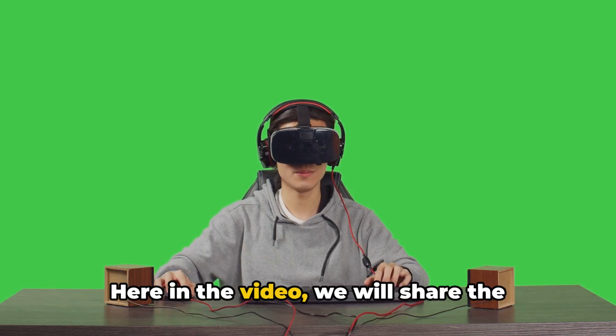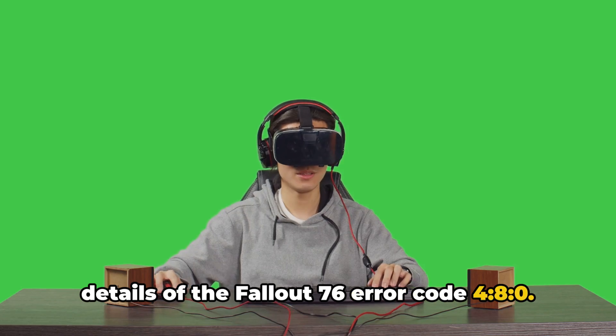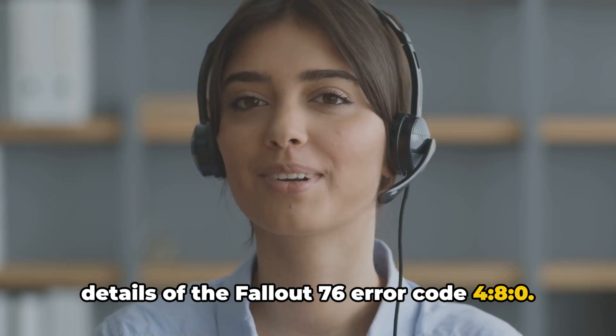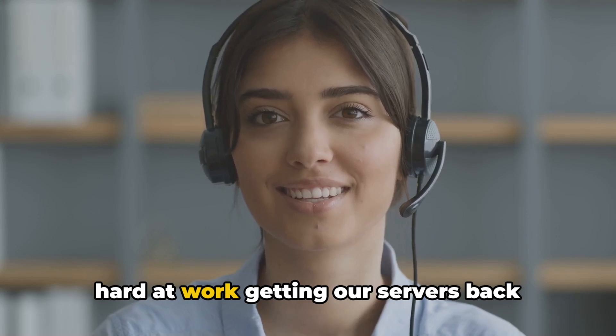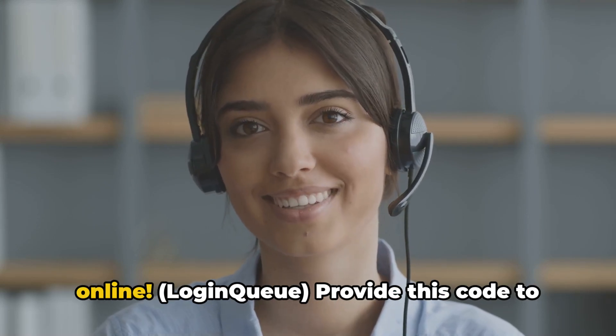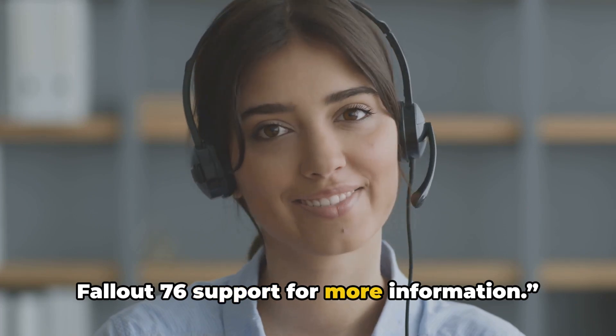Hello, I am Stuart. Here in the video we will share the details of the Fallout 76 error code 480. The error reads: Vault-Tec engineers are hard at work getting our servers back online. Provide this code to Fallout 76 support for more information.